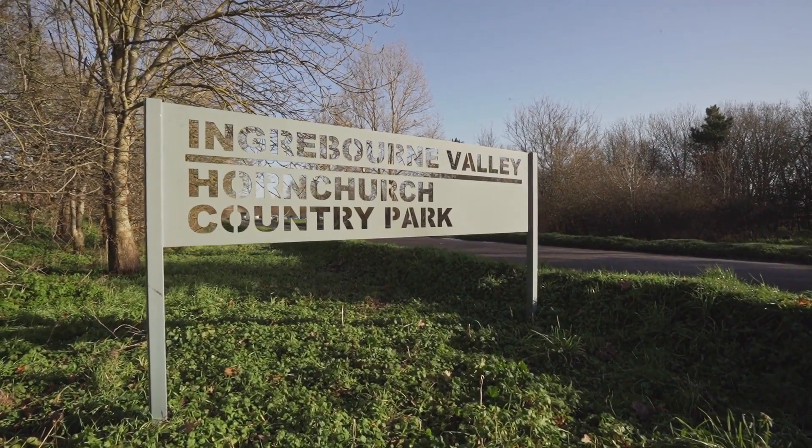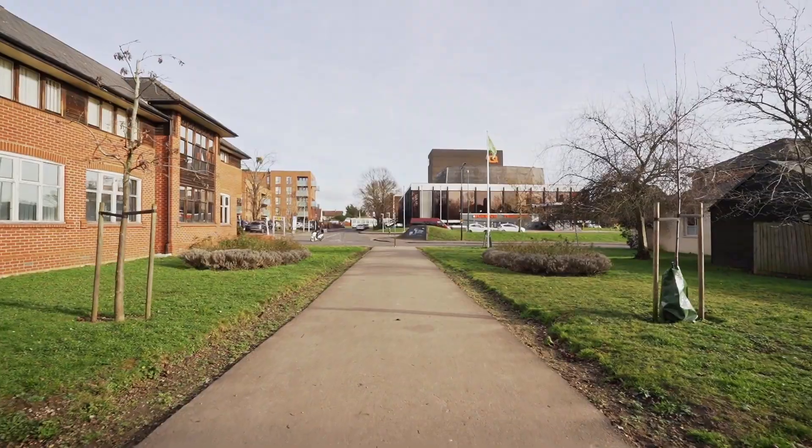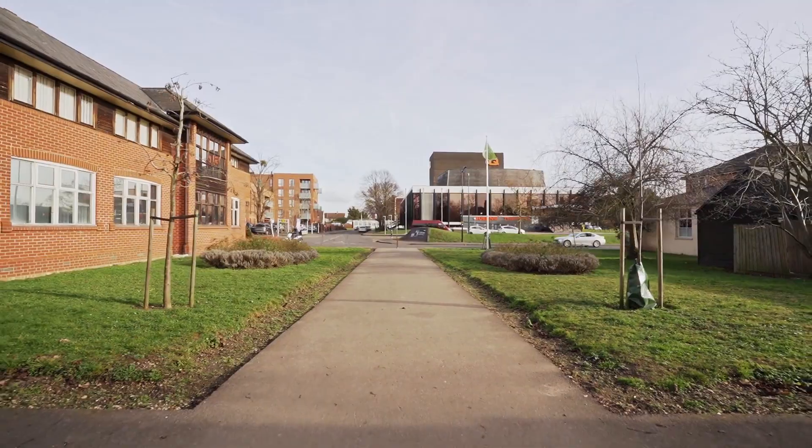And right here, the Hornchurch Country Park — a 257-acre park with a lake, visitor centre and plenty of outdoor play opportunities for the little ones.